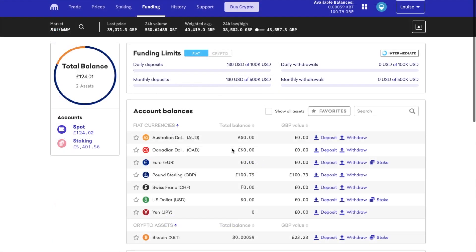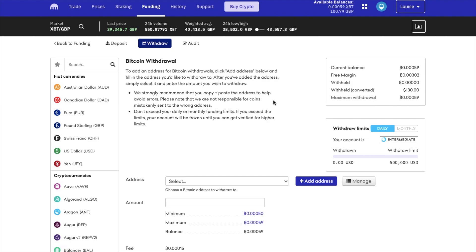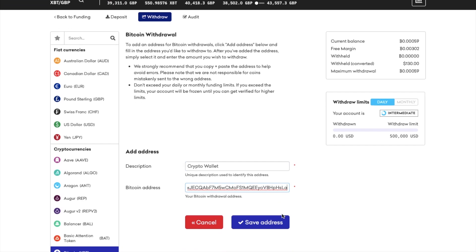Now if you hadn't sold your Bitcoin earlier and you wanted to withdraw this to the safety of a hardware wallet such as a Ledger or a Trezor, that's what I'm going to show you now. So from your funding tab, choose withdraw besides the crypto asset that you'd like to withdraw. Then you'll need to add and confirm the crypto address that you're withdrawing to. So let's add address. First you can give the address a description, then add your address, which I'm going to copy across from my secure wallet and then paste that in. And you'll then need to save this address.